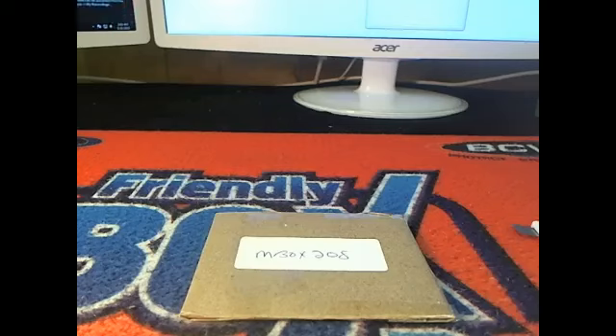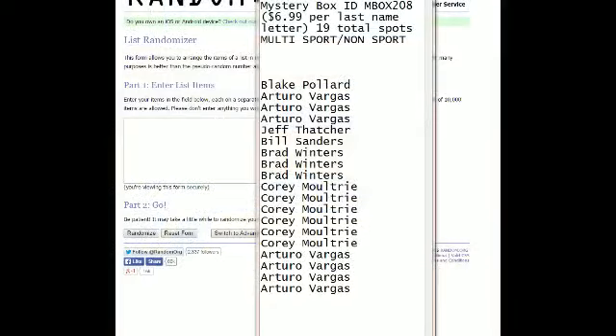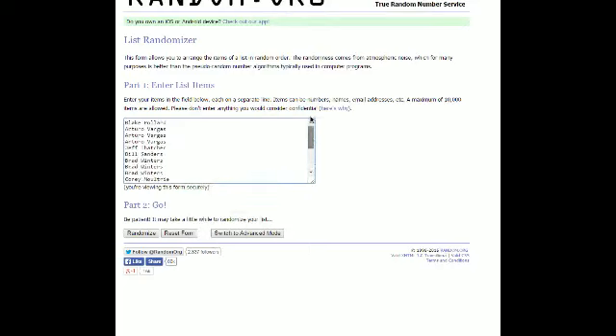This is going to be a 2015 friendly box breaks mystery box, number 208. We're going to screen share. Here's Blake P up top, AV down at the bottom. We're going to take our list right here, copy it, and put it into random and run it through seven times. Good luck.